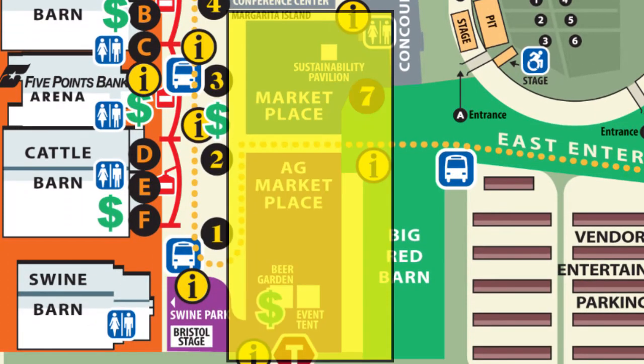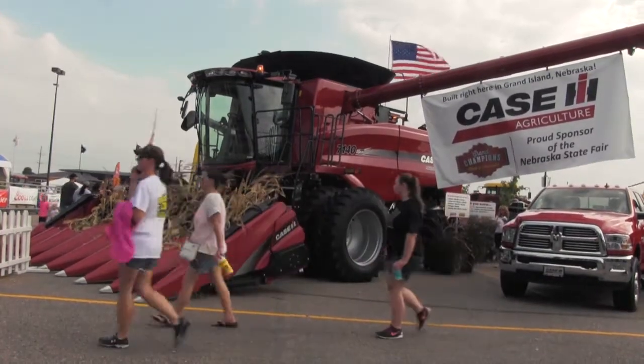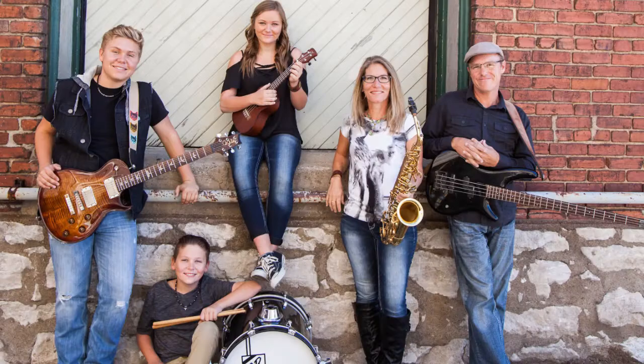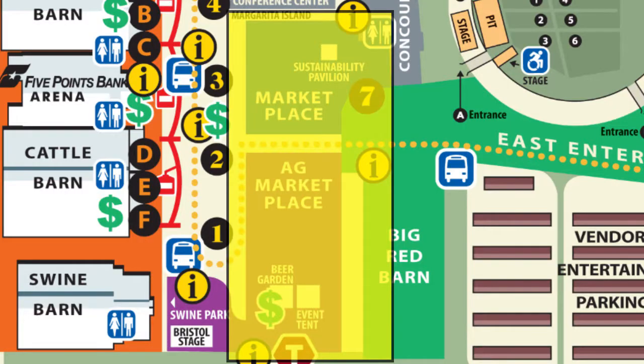In the marketplace, you'll find additional commercial and agricultural vendors — from old-time photos, sunglasses, and jewelry, to tractors, combines, sheds, and houses. The marketplace is packed and worth the trip. Watch throughout the marketplace for strolling entertainment around every corner. It's family-focused fun, so watch all the shows throughout the day.